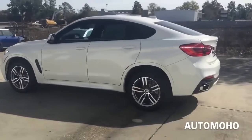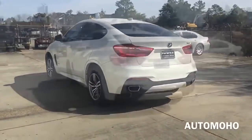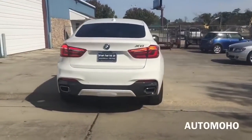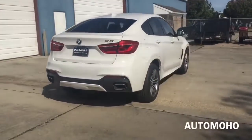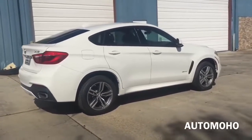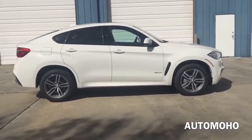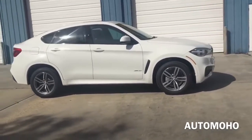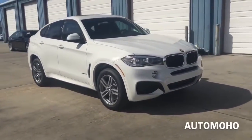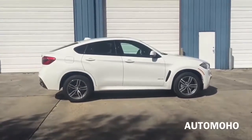The BMW X6 is a direct competitor to the newly released Mercedes GLE 450 Coupe. Under the hood it features a 3-liter BMW twin power turbo engine, boasting 300 horsepower and 300 pound-feet of torque. The X6 comes in 3 different trim levels. Starting with the sDrive 35i, which is rear-wheel drive. The xDrive 35i, which is what I have here today, is the all-wheel drive version. Next up is the xDrive 50i, which gives you a significant increase in horsepower of 445 horsepower.